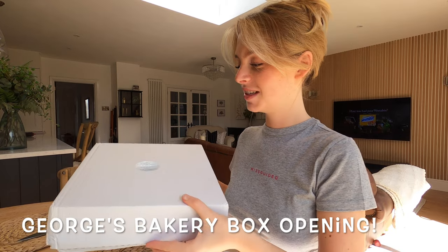Today I'm going to be doing a George's Bakery review. I am so excited for this. I've been following George's Bakery on TikTok for, I feel like it's like a year. I don't know exactly, but I can't wait.